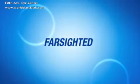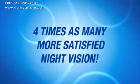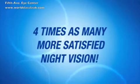A clinical study submitted to the FDA showed that over four times as many participants were more satisfied with their night vision after the advanced custom-view hyperopia procedure than they were before with glasses and contact lenses.